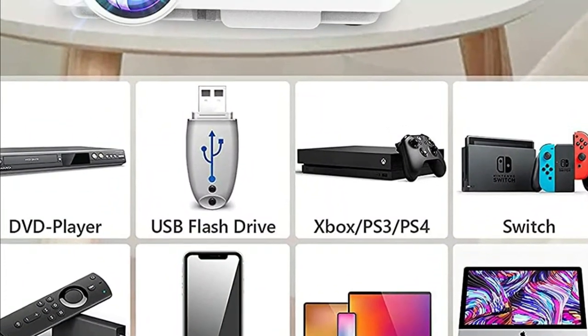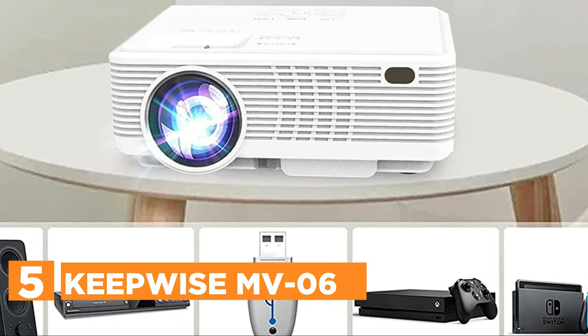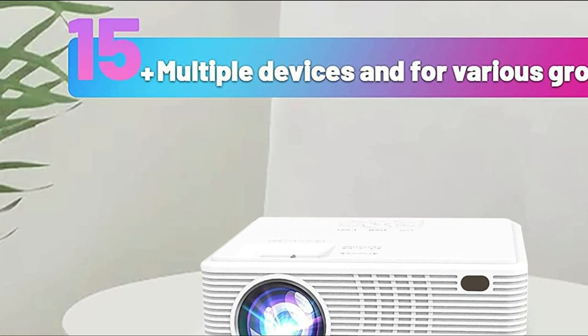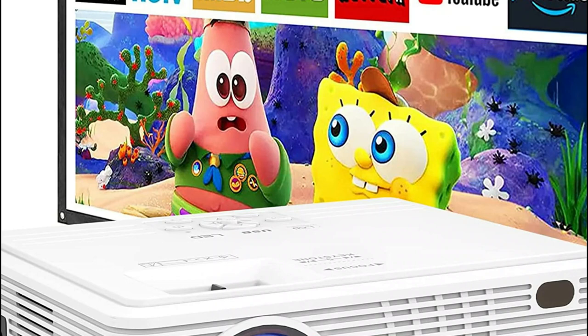Starting our list at number 5, the Keepwise MV06. Equipped with a 7500 lux light source LED and 1080p Full HD enhanced technology, this HD projector is the ideal solution for your home theater evening and provides more brightness to your viewing experience.